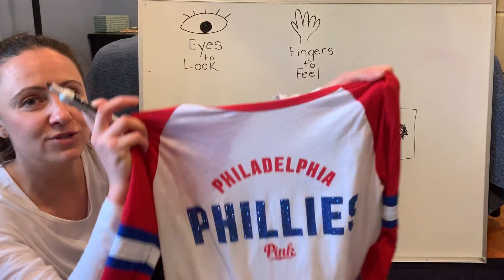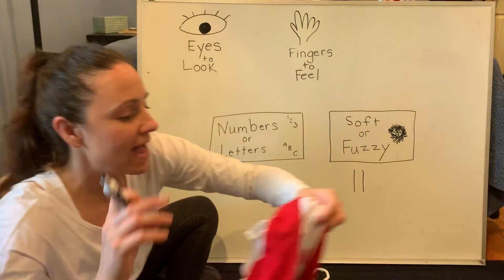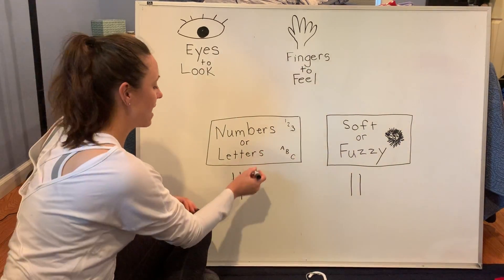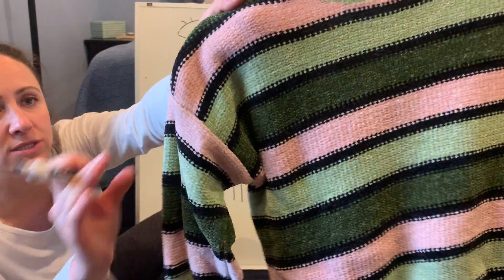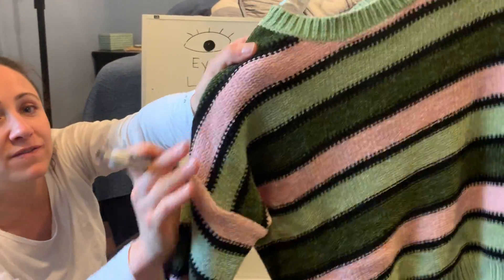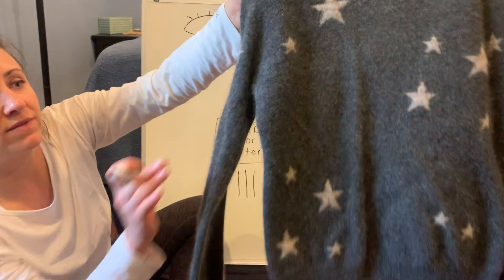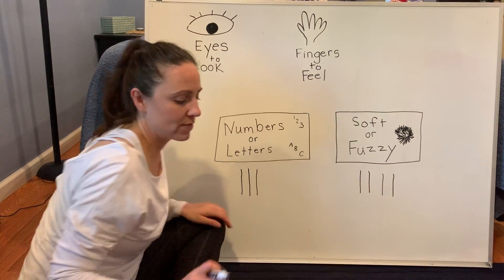This shirt — use your eyes to look. I see letters. It says Phillies. Yes, letters — P-H-I-L-L-I-E-S. I'm going to put a little tally right there. Oh, look closely on this one — no letters or numbers, but it is very soft. I'm going to put another mark over here where it says soft. This one too is very, very soft. This one's really fuzzy too, so I'm going to put a tally mark on that one.